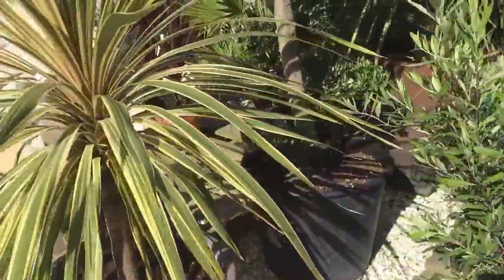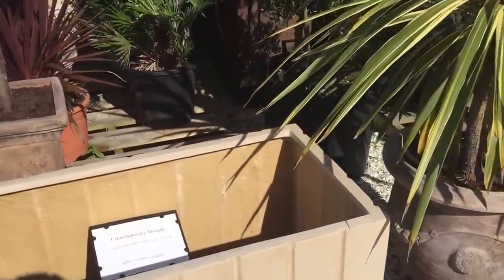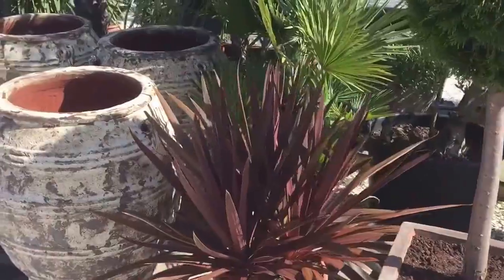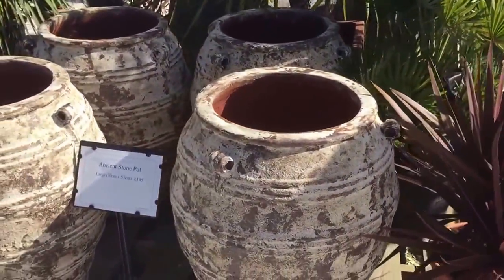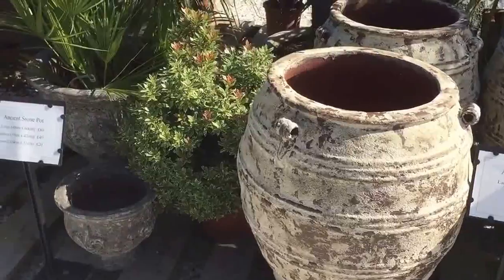And then we come round to a bit more contemporary, and then something a little bit more unusual — some stone urns which are quite wonderful.